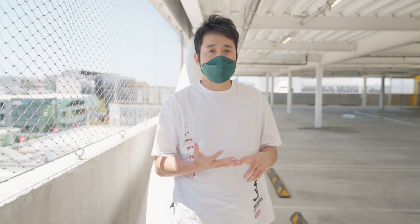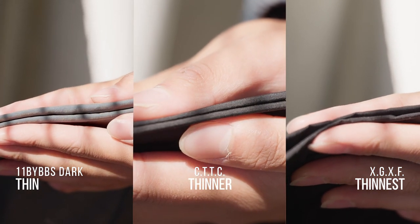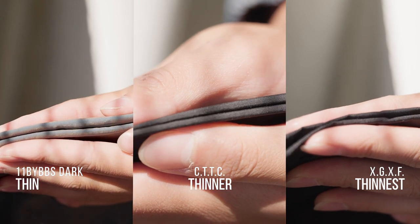First, let's talk about the thickness of the hoodie. All three hoodies are thin-layered hoodies, ranging from thin, thinner, and thinnest.